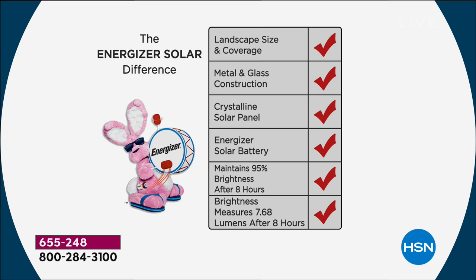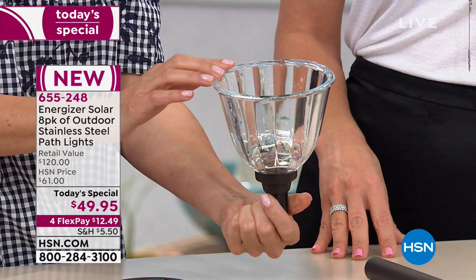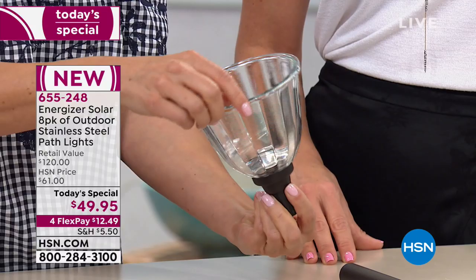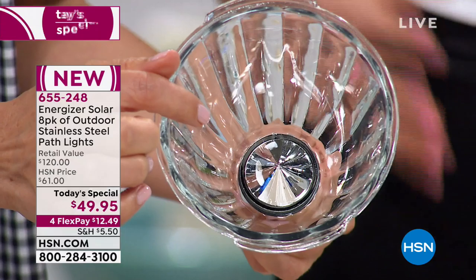If you look at competitors, they might have eight lumens on their boxes — but they're measuring that as soon as the light goes on, not at the end of eight hours. This is a closeup of the glass crystal included with each one — remember you're getting eight. It's not plastic glass. Each of those rays radiating across that 20-foot diameter is reflected so beautifully. You get more sparkle, more brilliance, more light, and something that's going to last years. The LED bulb inside — you never have to replace it, and that's what helps give such vibrant light.